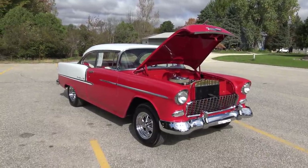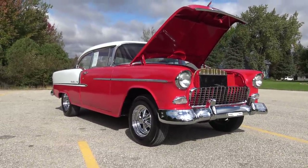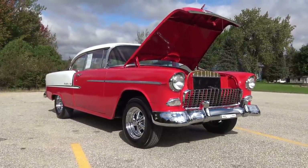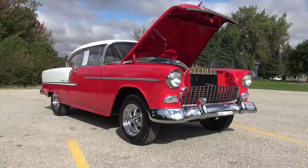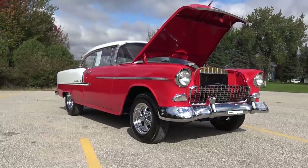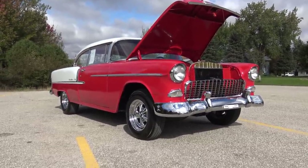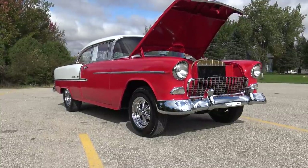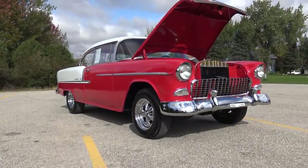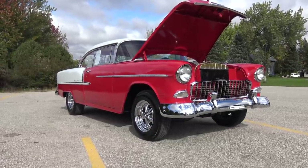Just in and ready to take home a trophy at your next classic car show is this absolutely stunning show quality 1955 Chevy Bel Air two-door hardtop, restored in a gorgeous red and white with a red and white interior. This car is riding on a beautiful set of Kregor SS rims, has a fantastic stance, laser straight body, and just an absolutely beautiful look.